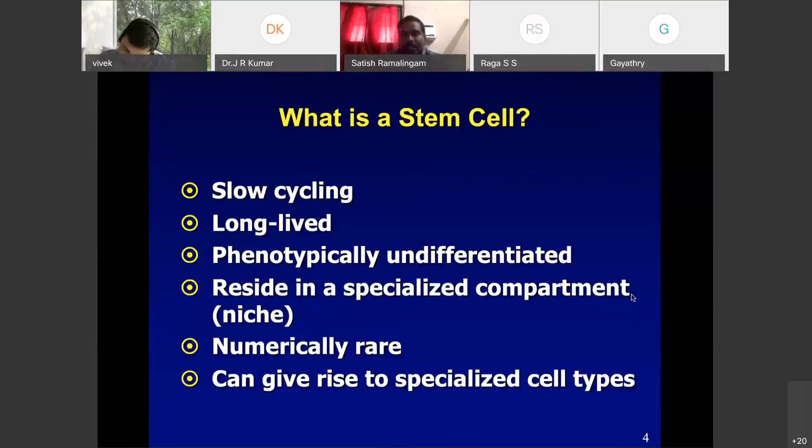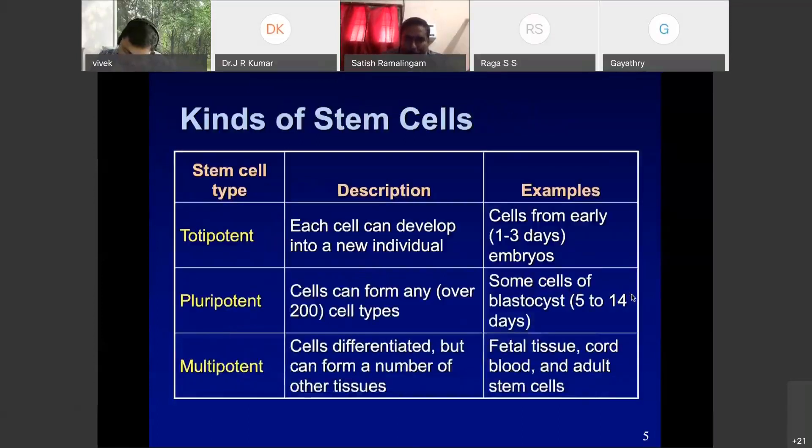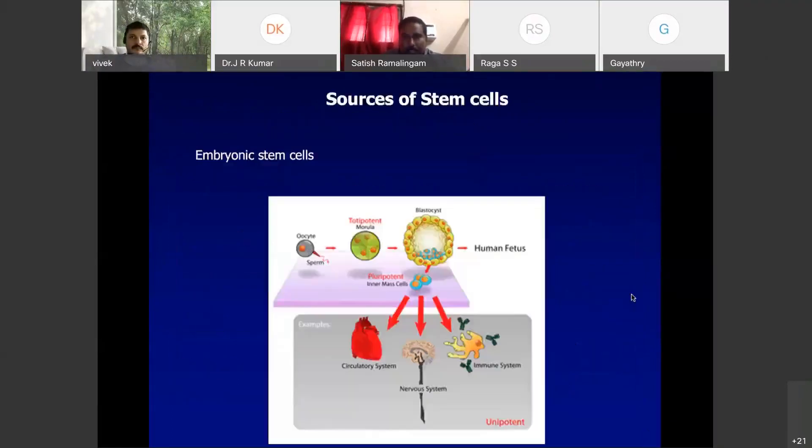For GI cancer — what I worked on — the intestinal stem cells can give rise to 200 grams of tissue every day. There is also an equally large amount of apoptotic, programmed cell death happening in the intestinal tube. There are totipotent stem cells, and then pluripotent stem cells which can give rise to all 230 types of cells. Multipotent stem cells can differentiate into only certain cell types, like the hematopoietic stem cells — they can give rise to all cells in the blood: WBCs, RBCs, and different types of WBCs.